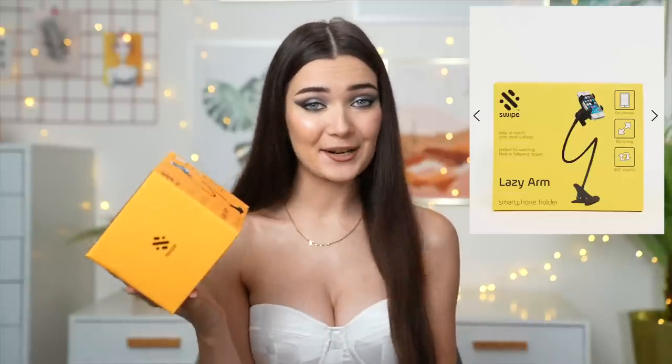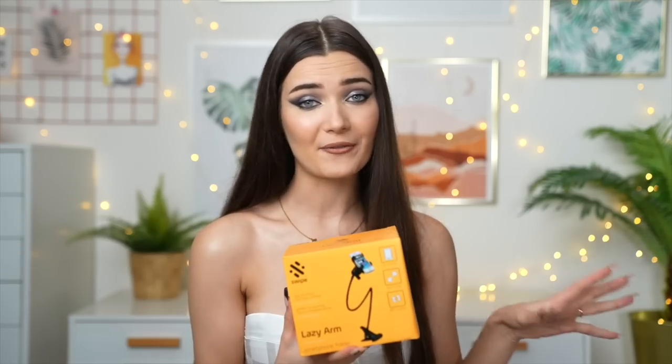Moving on to slightly more tech-based gifts, I found this on ASOS and it's called the Lazy Arm. This is essentially a smartphone holder which you can use in bed, by your desk, to film TikToks, whatever you like. It's a really handy gift for someone that likes to watch TV, Netflix, or YouTube on their phone because you don't always want to hold your phone in bed. You pop your phone in the holder, it's mounted on a long sturdy wire you can bend in different directions, and on the end there's a metal clip so you can clip it onto your bed or bedside table.